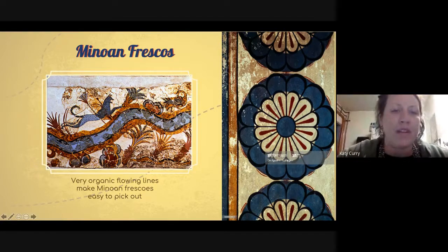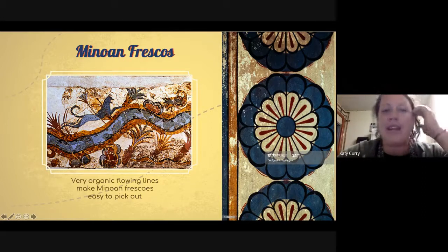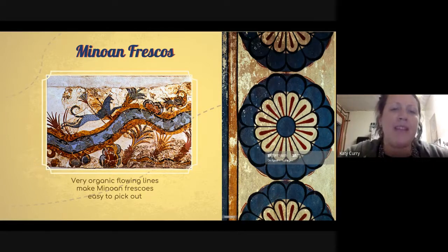This example shows splotches where the original artwork was, and then background areas where Sir Arthur Evans and the artists working under him completed the painting the way they thought it probably looked. So this is a two-part painting — it has the original and then another artist's interpretation on top of it. What we see in these Minoan frescoes is a huge focus on plants and animals, with really organic, flowing, almost Dr. Seuss-esque lines.